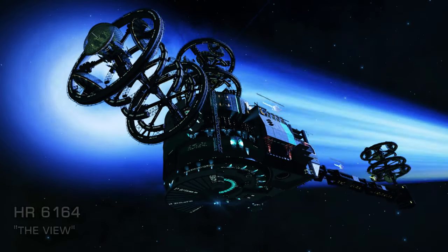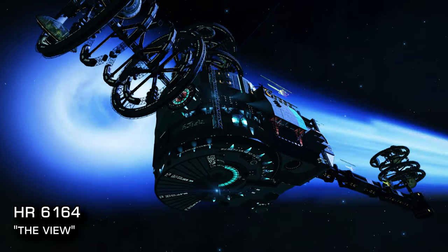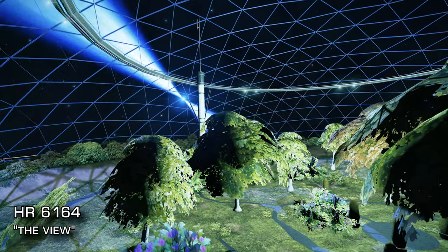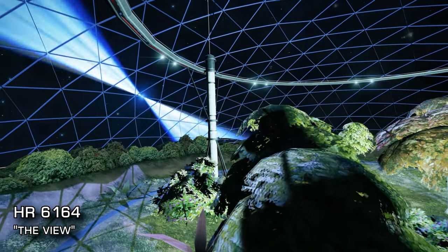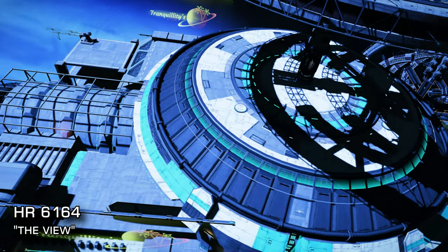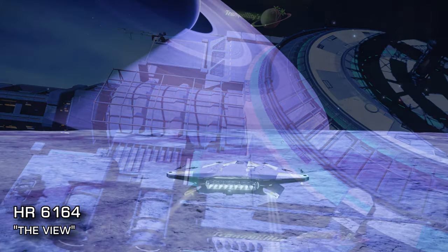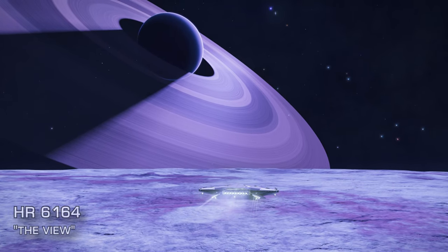Next up is HR6164, referred to by pilots as The View. Another O class entry star at the centre, this time orbited by a black hole and a neutron star. The neutron star is home to a large tourist installation which hovers just outside one of the furious little star's polar jet cones. The installation affords some spectacular views of this violent stellar phenomena. There are some strong gravity fields throughout the system, so should you choose to land at one of the system's planets, be sure to be aware of that before you start your descent.